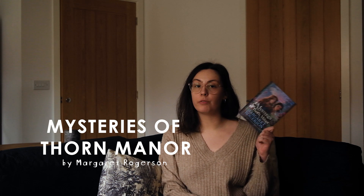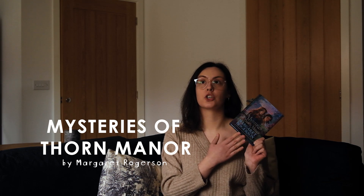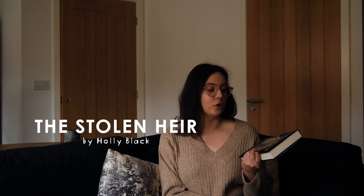There are another two books which have appeared in the last few vlogs on the channel. That was Mysteries of Thorn Manor by Margaret Rogerson, which I literally purchased in the first few days of the year and read immediately after. And also The Stolen Air by Holly Black, which was also pre-ordered — I think it came out on the 5th of January and I also read it immediately after.